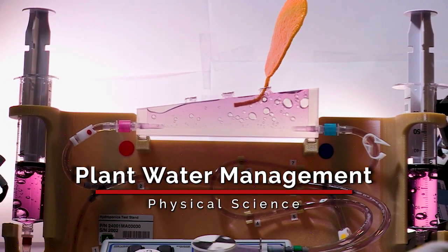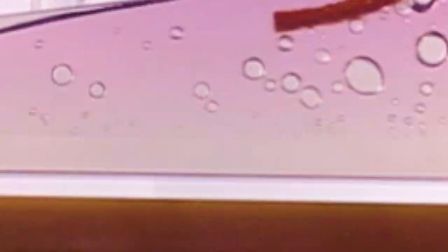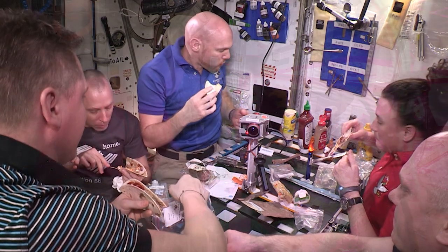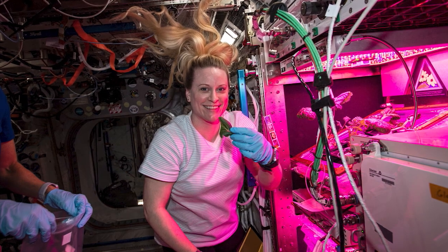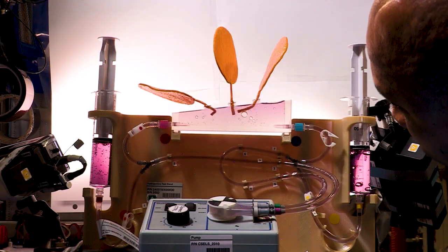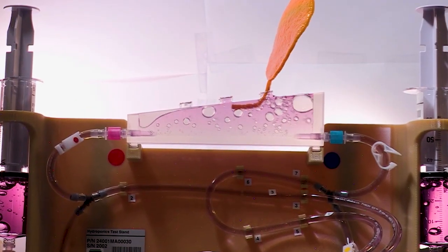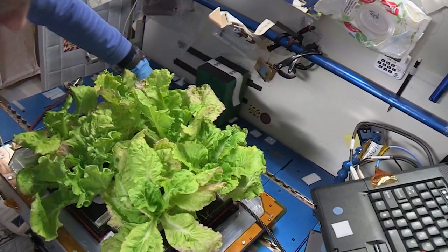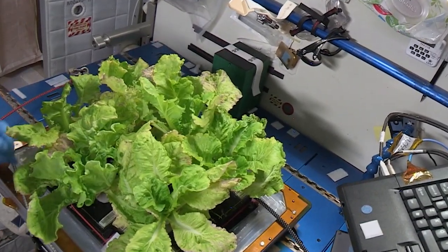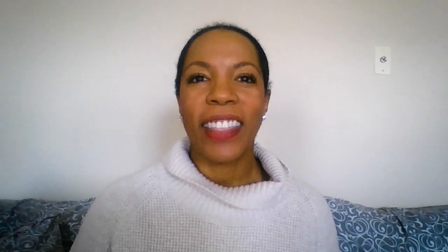The Plant Water Management Investigation is truly a groundbreaking experiment for future space exploration. Food is a critical element for survival, and finding solutions for growing and storing food during long-duration missions can be a challenge. The investigation demonstrates a hydroponic method using low-gravity capillary fluidics to deliver water to plant chambers to hydrate and sustain the plants from germination through harvest. Growing plants in microgravity will also help deliver nutrients to the crew that would diminish over time in stored food.